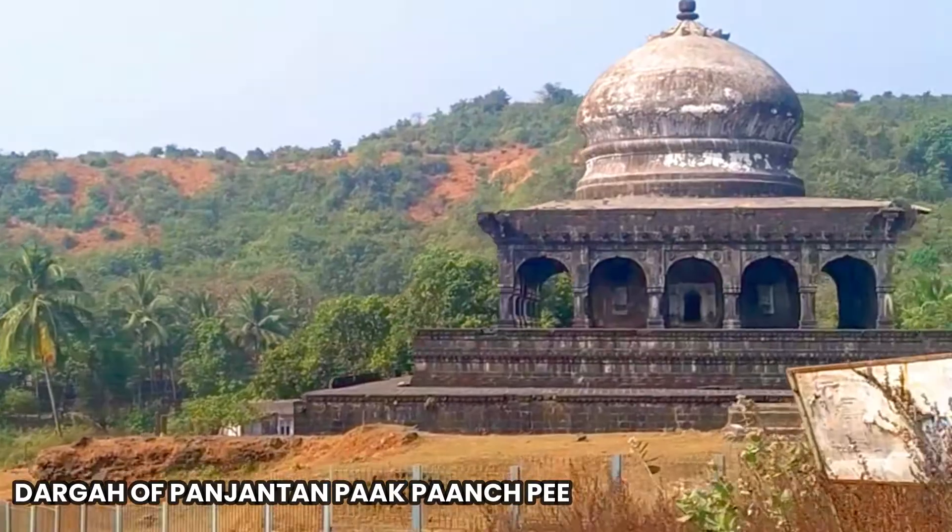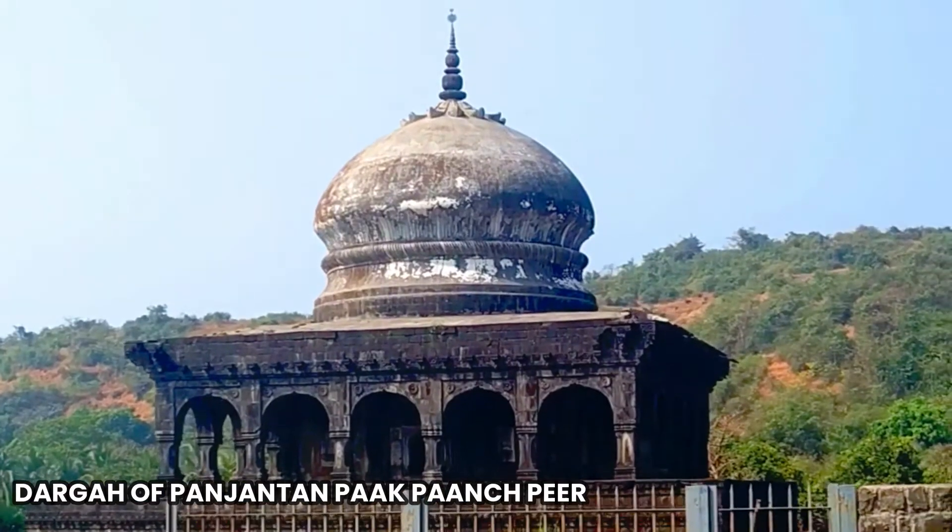So finally we have reached our destination, and as you can see here, Janjira's surroundings have this very beautiful and ancient dargah which is also worth seeing.